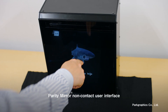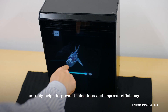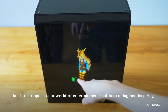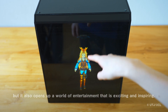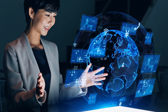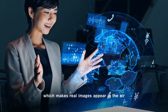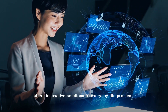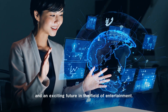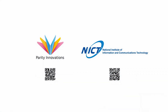Parity Mirror's non-contact user interface not only helps to prevent infections and improve efficiency, but it also opens up a world of entertainment that is exciting and inspiring. Parity Mirror's groundbreaking technology, which makes real images appear in the air, offers innovative solutions to everyday life problems and an exciting future in the field of entertainment.